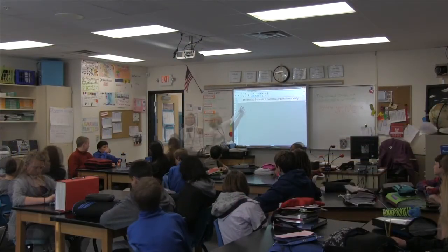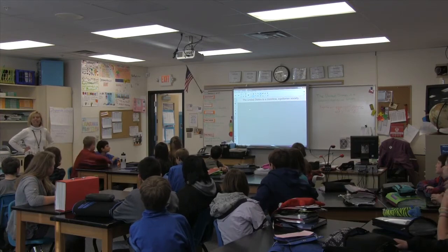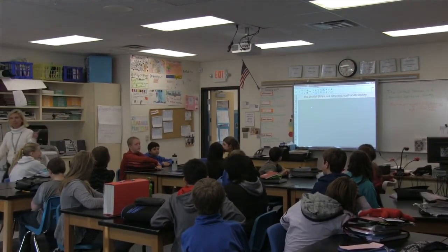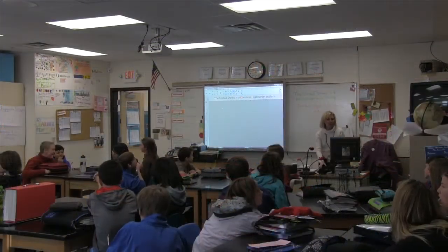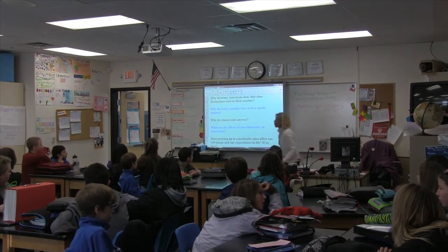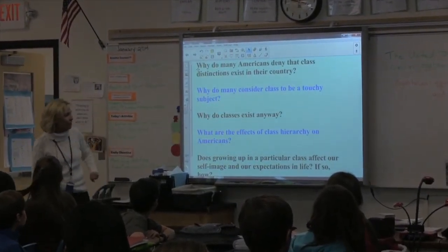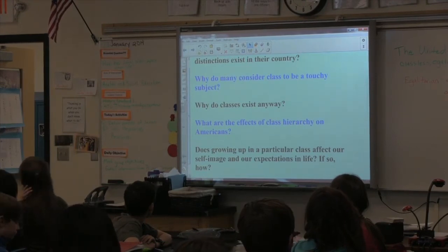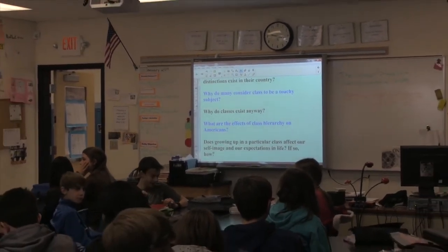Today we're going to be talking about class again. We're looking at the question: is the United States a classless, egalitarian society? I'm just going to take a little temperature right now — stomp your feet if you think the statement is true. Stomp your feet if you think the statement is false. Now at your tables, quickly discuss one of these essential questions: Why do classes exist? What are the effects of class hierarchy on Americans? And does growing up in a particular class affect our self-image and expectations in life? If so, how?